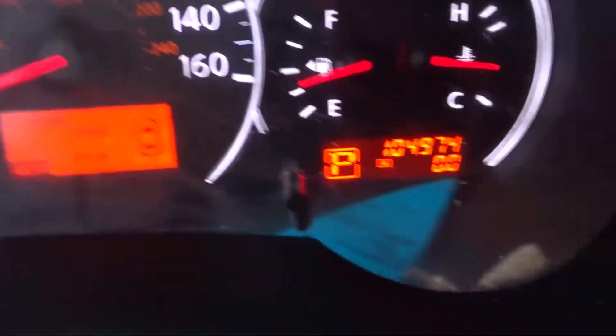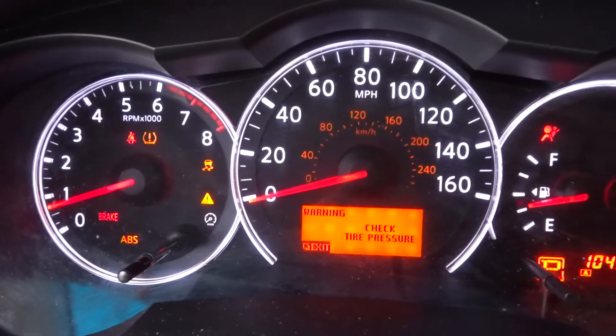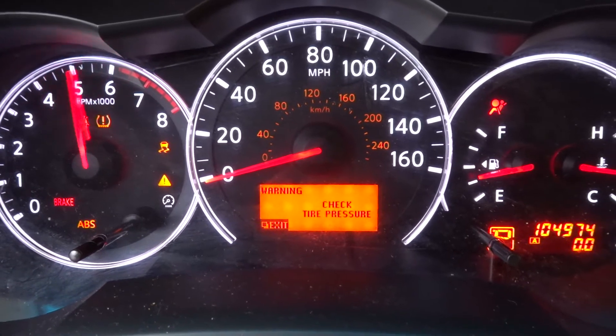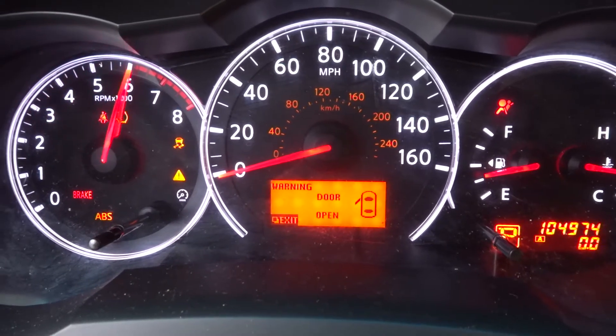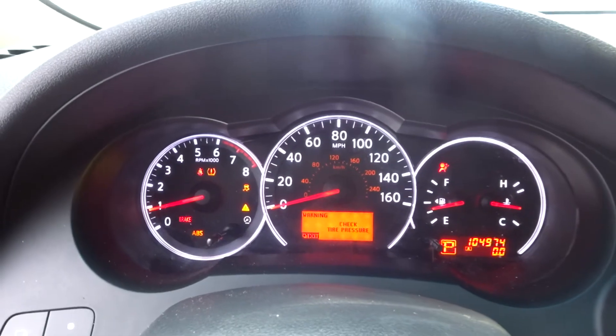Runs great. Has 105K on it. The oil was clean and full. Runs great.